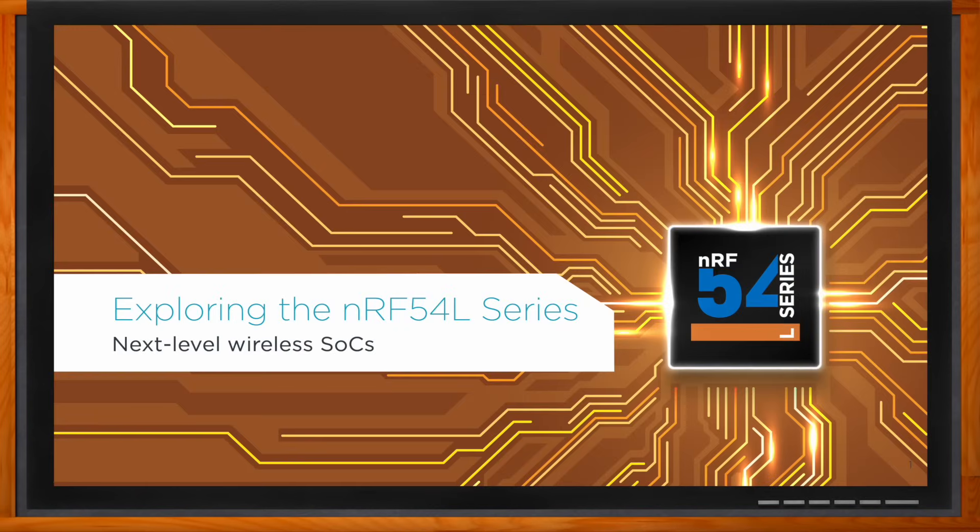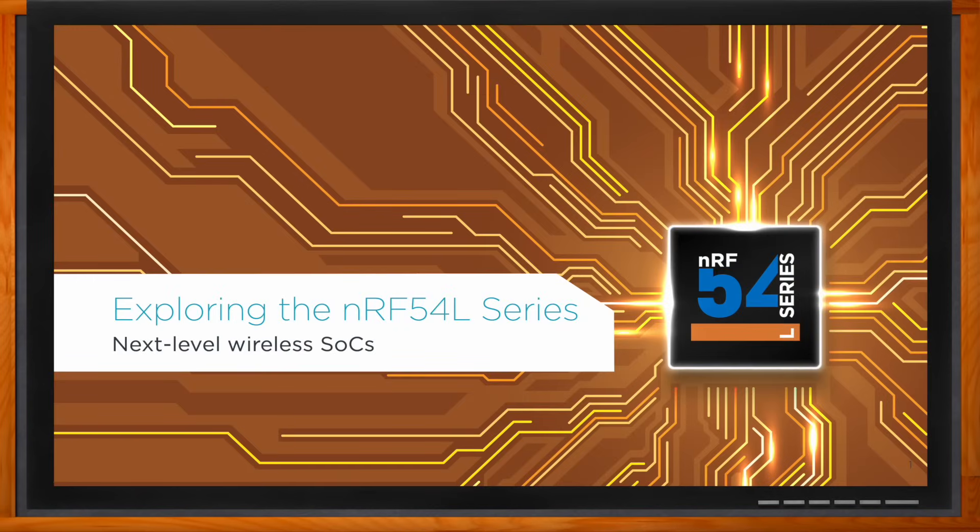And before we get started, don't forget to click that link — there you can find even more information about this topic from Nordic Semiconductor. Hi Pavel, thank you so much for joining me. Hi Amelia, great to be here.